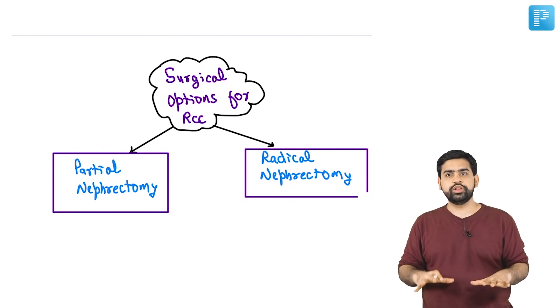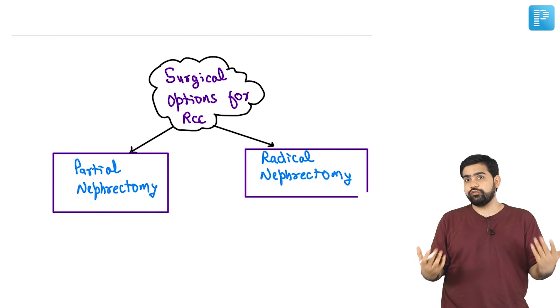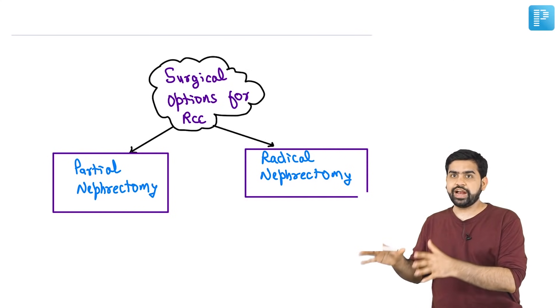Let's talk about the surgical option. If there is a patient with a renal carcinoma, what can we offer to this particular patient? We have two options: we can either go ahead with a partial nephrectomy or we can go ahead with a radical nephrectomy.